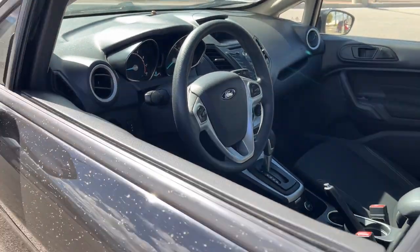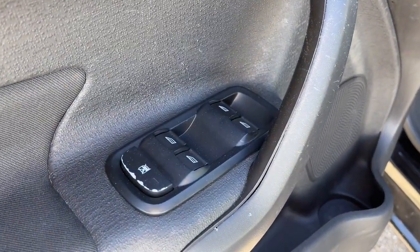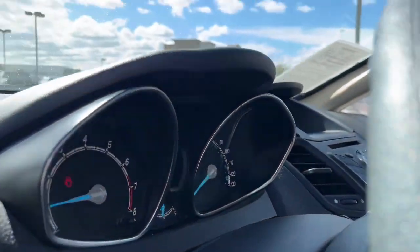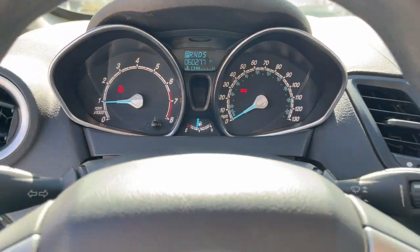The following are some of this vehicle's highlighted options: keyless entry, backup camera, alarm, aluminum wheels, Bluetooth connection, steering wheel audio controls, stability control, intermittent wipers, traction control, and pass-through rear seat.